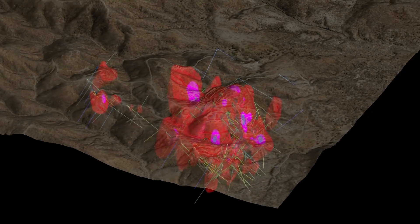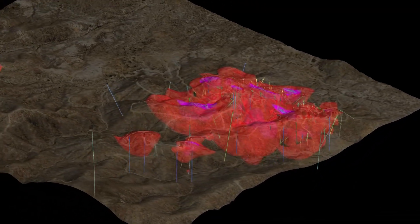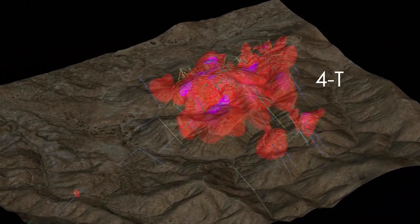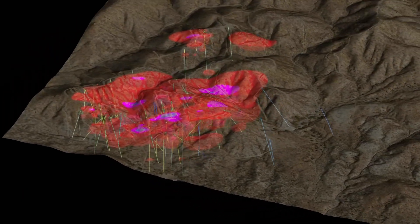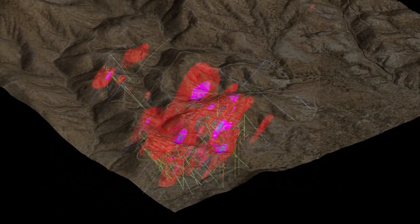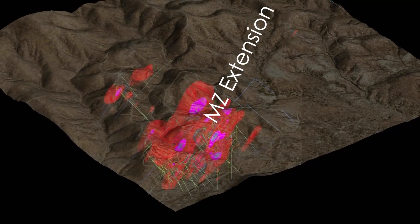For the next stage of drilling, what we're going to focus on is stepping out away from our main zone, away from known mineralization, really starting to test new ideas and the potential to expand each of these target areas. We'll be drilling at 4T towards our new vein zone further to the southeast. We'll also be evaluating the main zone further to the southeast, as we feel that still has a lot of potential to move in that direction.